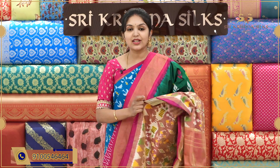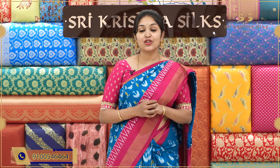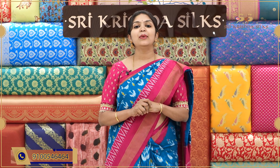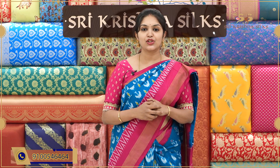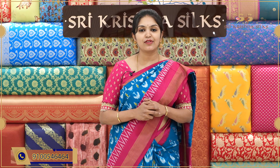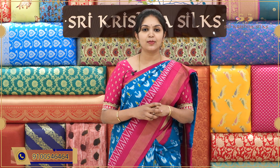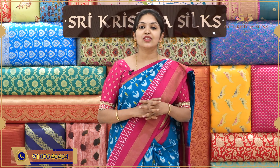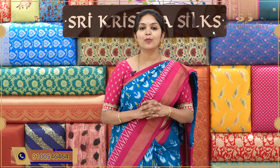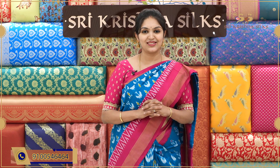This beautiful ikat saree collection is available at Sri Krishna Silks Kompalli branch. You can visit the store. For online shopping, just contact us at 9100-546-464. You can also purchase from our website www.srikrishnasilks.com. Sri Krishna Silks has six branches: General Bazaar, Banjara Hills, Silshuknar, Kukatpalli, Kompalli and A.S. Rao Nagar. Do visit our stores. Thank you for watching. Stay tuned with us.